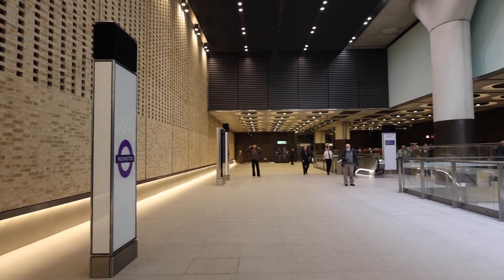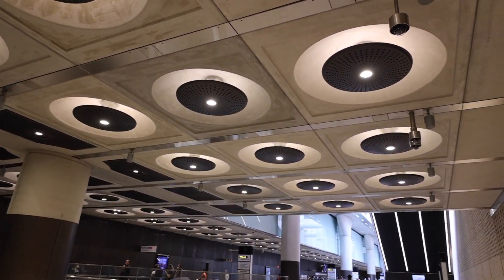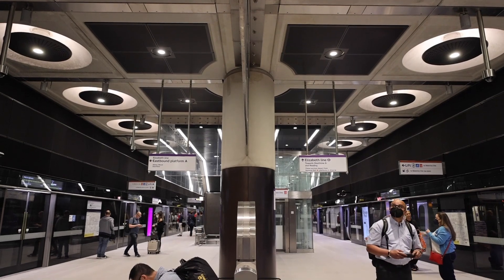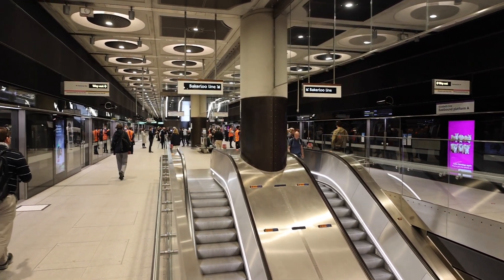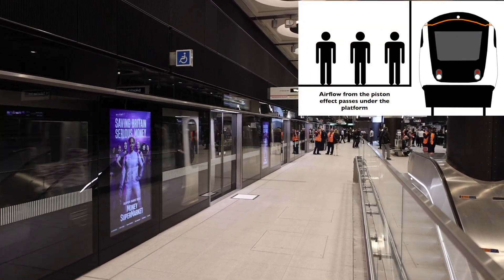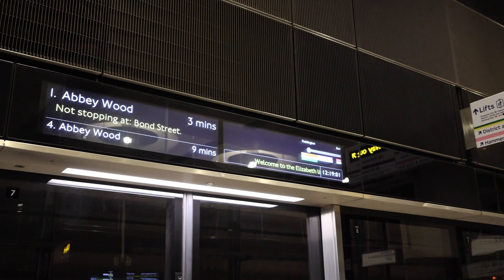Once through the gate line there is another escalator down to the platform level, where the standard design elements of the Elizabeth Line stations are phased in. This station is a box design, meaning the platform area has one wide island platform with large roundels creating seating down the middle, similar to Canary Wharf on the Jubilee Line extension. A common feature along this section of the line is the platform screen doors, which separate the train and running lines from the platform. While these add safety, their main purpose is to control air flow in the stations and tunnels. The screen doors also provide a place for the departure screens, which use a proper display rather than the dot matrix displays common on the National Rail network.